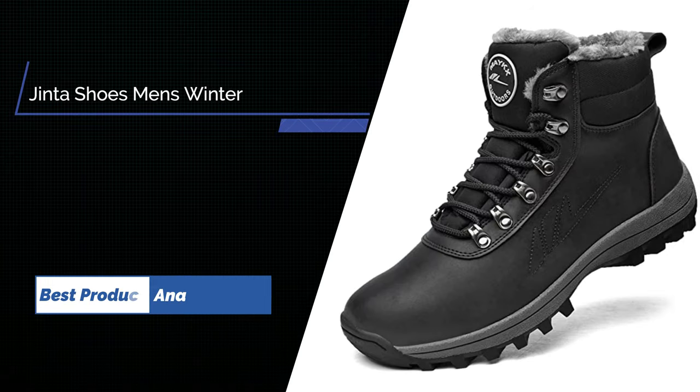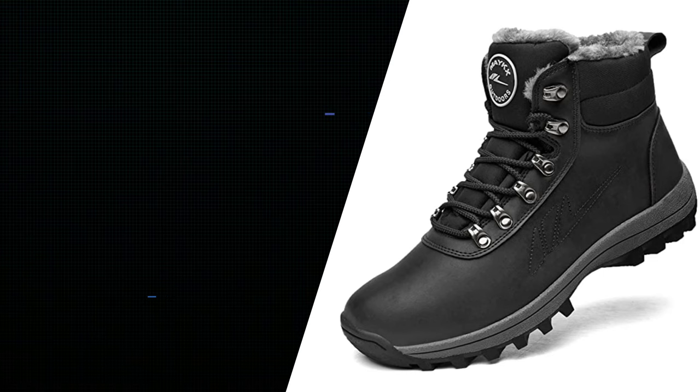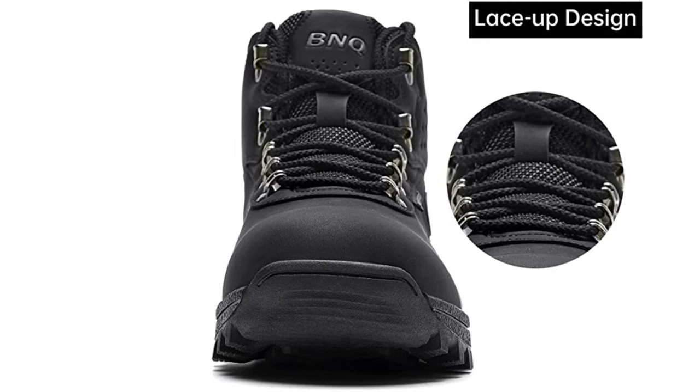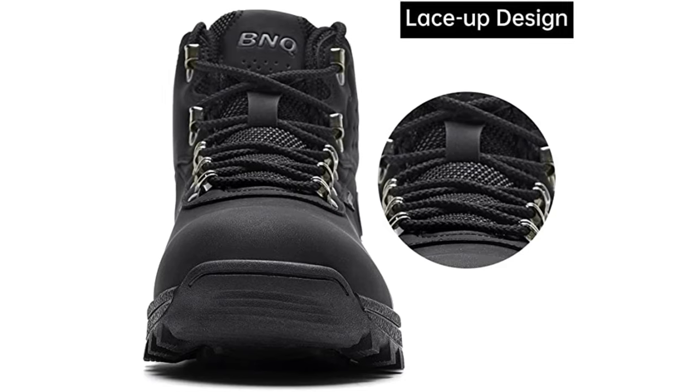Number 4: Jinta Shoes Men's Winter Snow Hiking Boots. The TPR outsole is durable, not easy to separate, and keeps your feet warm easily. It offers good abrasion resistance and cushioning support, with flexible deep grooves and non-slip tread on the outsole.